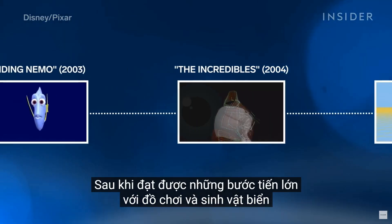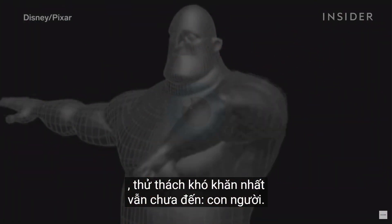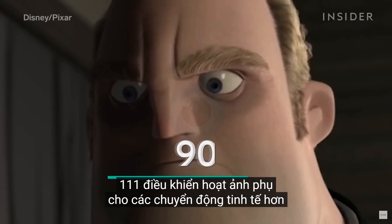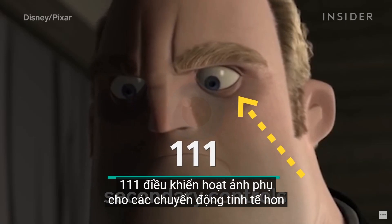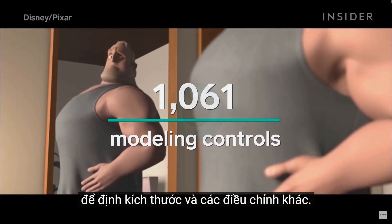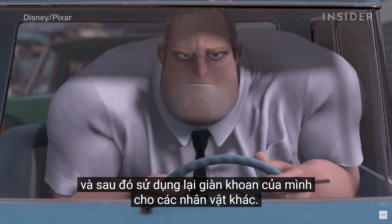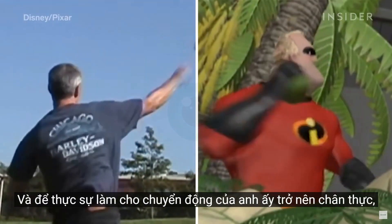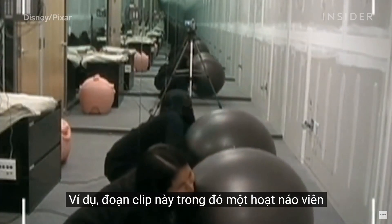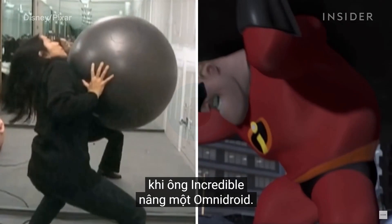After making major strides with toys and sea creatures, the most daunting challenge was yet to come: humans. Mr. Incredible consisted of 426 primary controls, 111 secondary animation controls for more subtle movements, and 1,061 modeling controls for sizing and other adjustments. Thanks to Geppetto, the rigging and modeling team could perfect Mr. Incredible and then reuse his rig for other characters. To really make his movements realistic, they used full-body reference footage. For example, a clip where an animator lifts up an exercise ball was helpful for moments where Mr. Incredible lifts up an omnidroid.